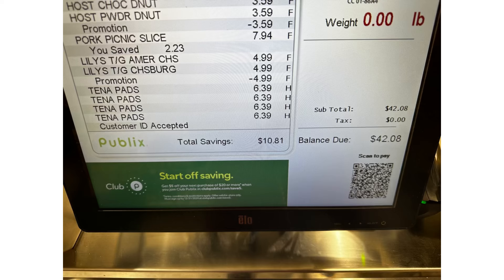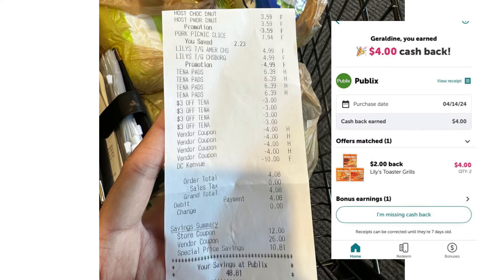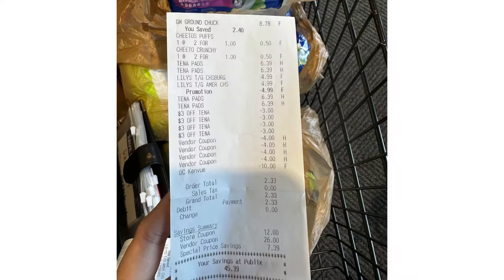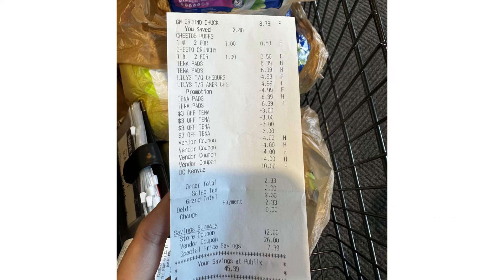My total for the first Publix transaction was $42.08 before coupons. After all the store coupons for Tana, the printable coupons, and the $10 digital coupon, I paid only $4.08. I submitted my receipt on Ibotta and received $2 each for the toaster strudels — $4 back — making it just $0.08. Then I did a second transaction with four more Tana, two toaster strudels, Cheetos, and Ground Beef. I paid only $2.23 and saved $45.39. After submitting on Ibotta and receiving $4 back for the toaster strudels, that transaction was free and a $1.67 moneymaker.